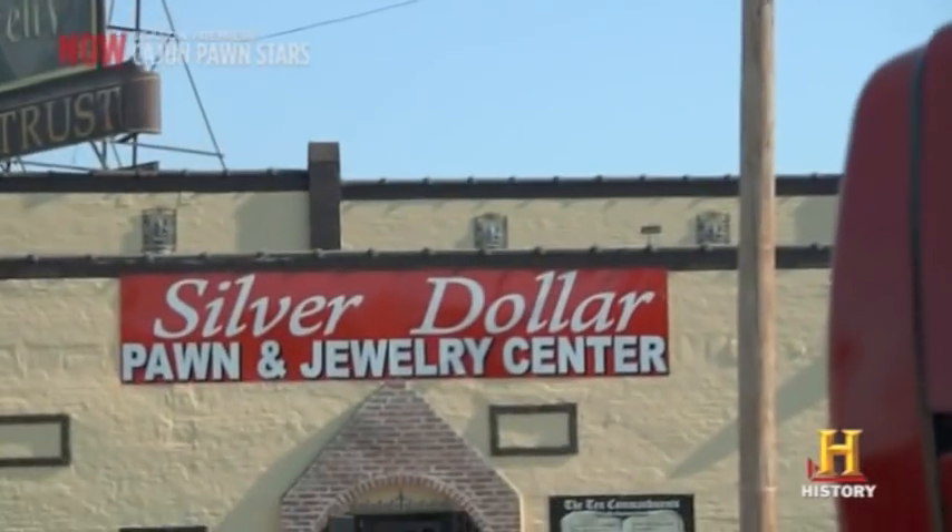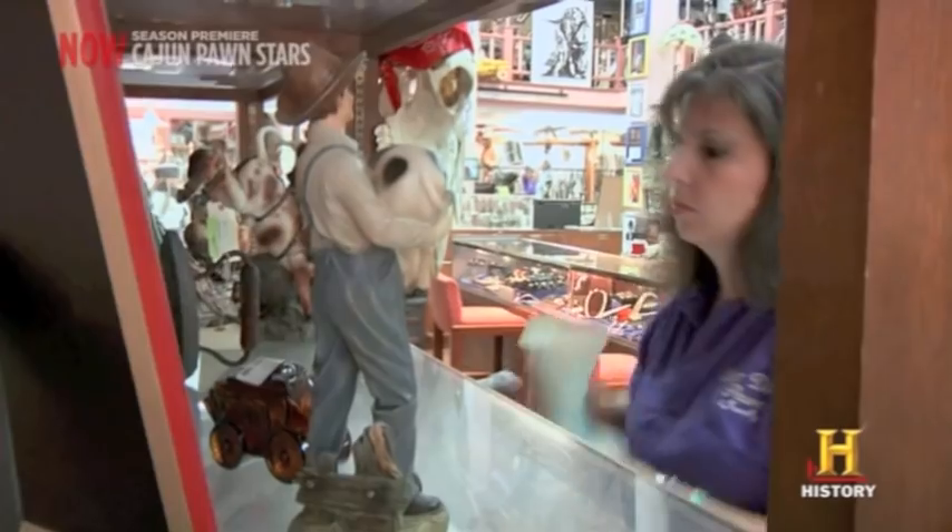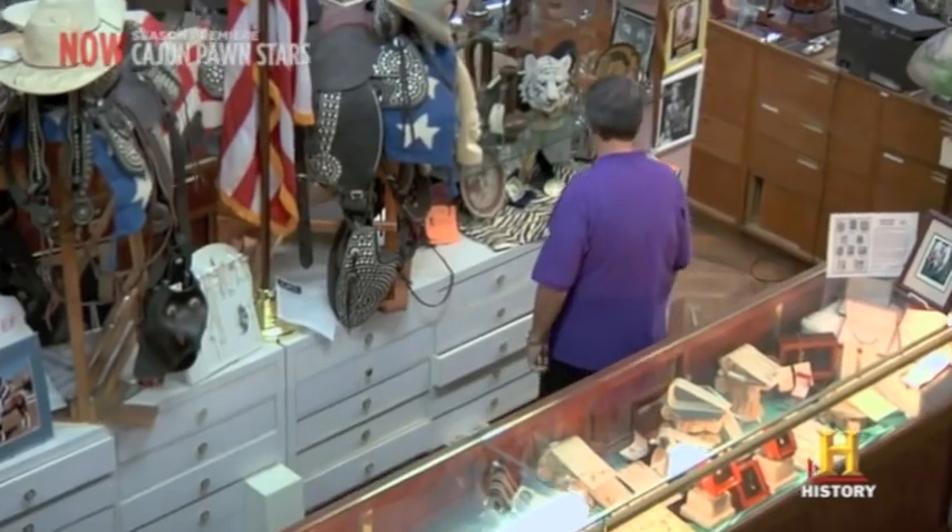We get a lot of kids in my family shop, and they always think they've found a treasure. Usually it's just some old junk that they found around the neighborhood. But every now and then, we get a real little picker on our hands.